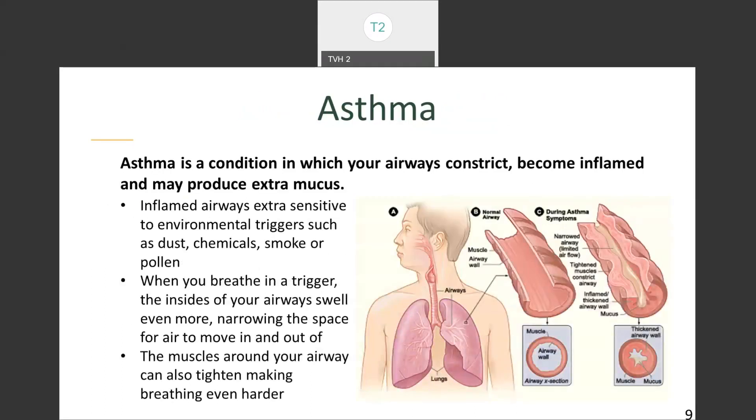Oftentimes chronic bronchitis can be confused with asthma. Asthma is a condition in which your airways become inflamed and produce mucus, but the airways also constrict. The bronchioles become inflamed, making them extra sensitive to things you're exposed to in the environment every day — asthma triggers. A trigger could be a cold, weather, or things in the environment such as dust, chemicals, smoke, and pet dander. When you breathe in a trigger, the insides of your airways swell even more, narrowing the space for air to move in and out. The muscles that wrap around your airways can tighten, making breathing even harder. When that happens, it's called an asthma flare-up or episode.